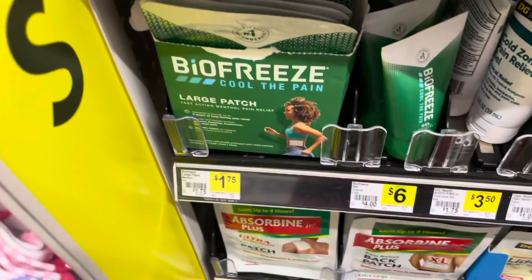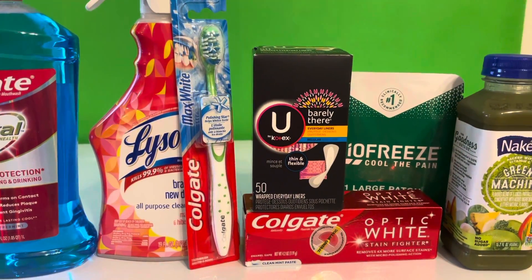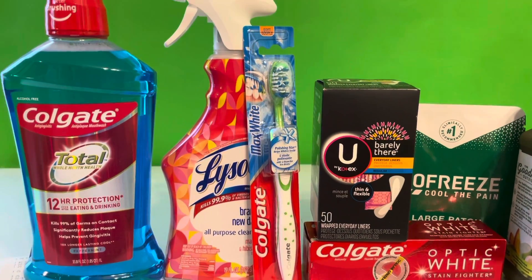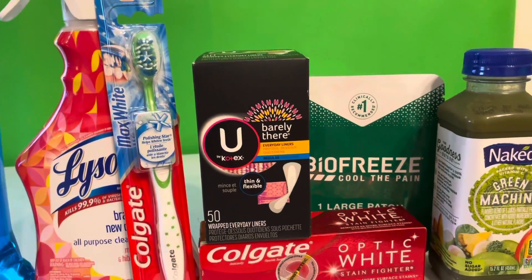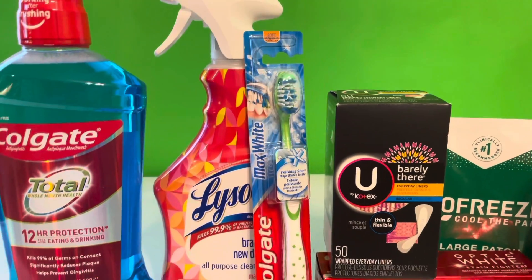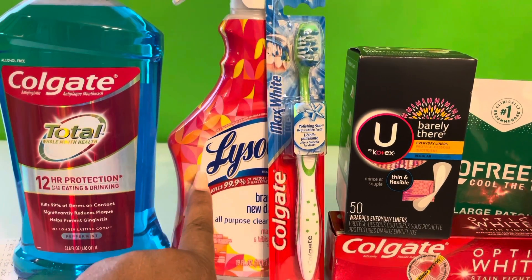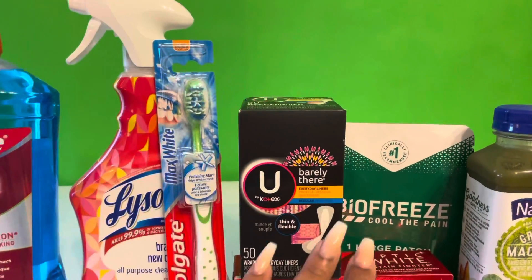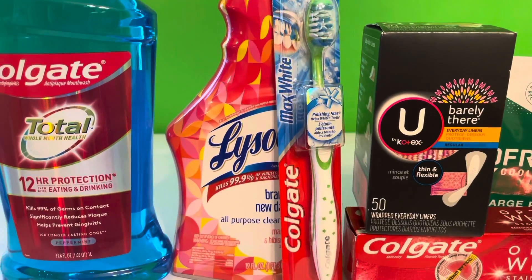Hey loves, I'm back and these are the items that I got. Don't forget to like, subscribe, and comment to Curls Love Makeup. I pretty much showed you everything — everything I got had a digital coupon except for this item, which was on clearance. I should have cleared the shelf because they had like ten of them. Keep checking your Dollar General — I thought I wouldn't be able to find one since they had just stopped the Biofreeze, but they were pretty well stocked today, so I went in at the right time.